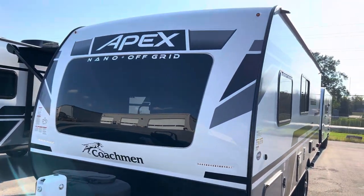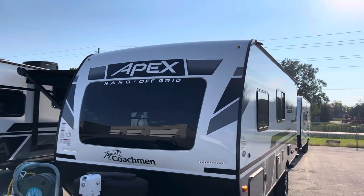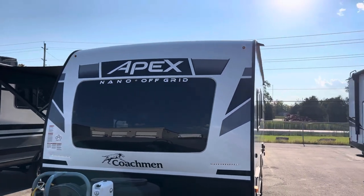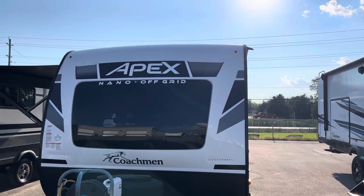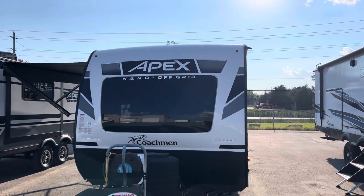All right folks, this is the 2024 — yes, that's right — 2024 Apex Nano Off-Grid 186BH, just landed here at Primo RV Center. Absolutely stunning trailer. Give us a quick shout — we'd love to take you through the trailer.